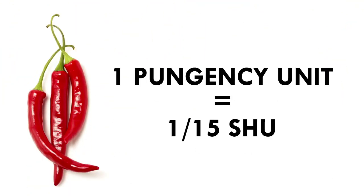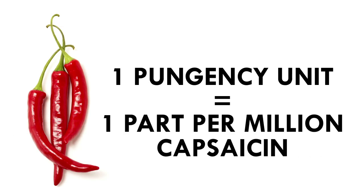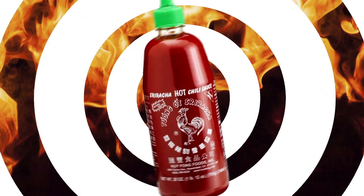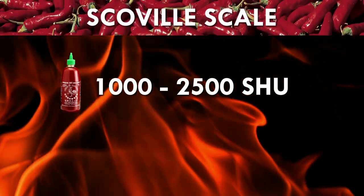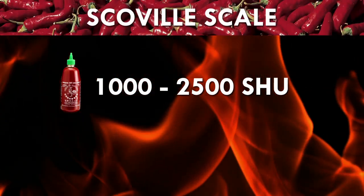One pungency unit is equal to about one-fifteenth of a Scoville unit and is actually a parts per million count of capsaicin in a particular pepper. So then, where does sriracha fall on the Scoville scale? Depending on the crop of peppers used, sriracha can range from 1,000 to 2,500 Scoville units.